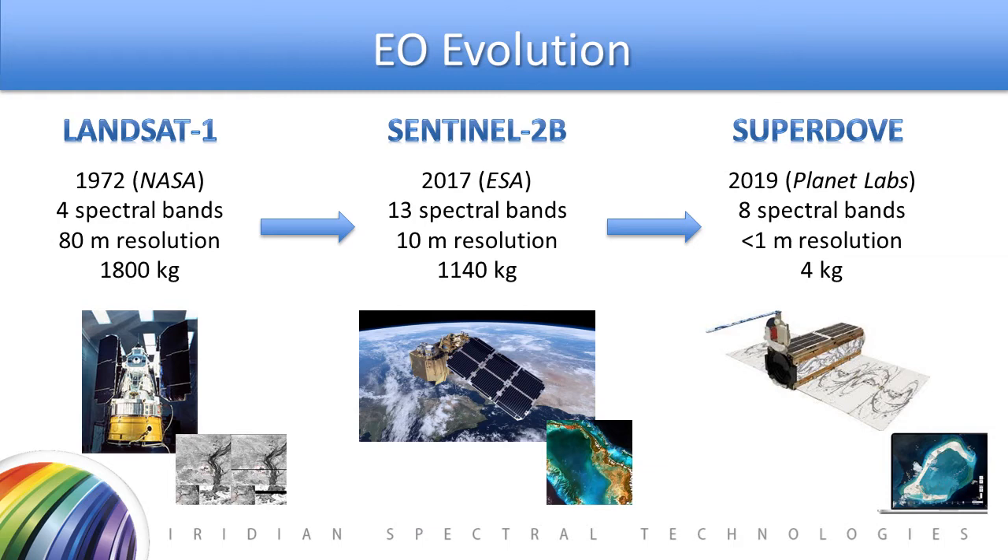Additionally, over the past 50 years, the evolution has gone from space agency large single satellite builds to constellations of small CubeSat builds, such as the SuperDove launched in 2019, dozens of them by Planet Labs. This satellite provides eight different spectral bands covering the visible and near-infrared, and provides a ground resolution of less than one meter with a weight of a mere 4 kilograms. This completely changes the dynamics of what can be done in space and at what cost.